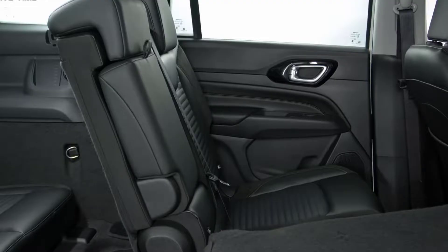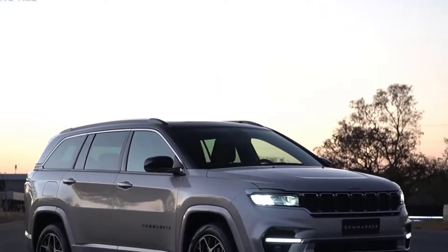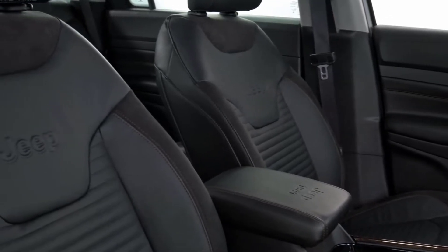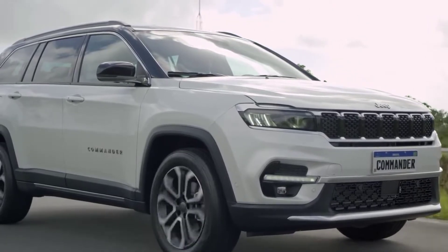The styling is on par with Jeep's latest offering. While sharing some elements with the Compass sibling model — trapezoidal wheel arch, plastic lining, character lines — the Commander comes with a design identity of its own. At the front, the signature 7-slit grille connects with full LED headlamps embellished in chrome, and the sculpted bumper features large intakes.